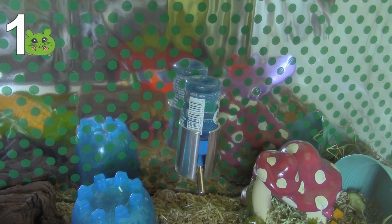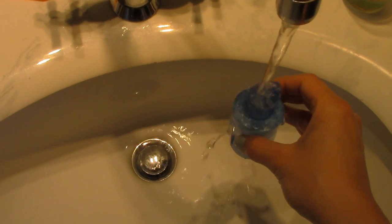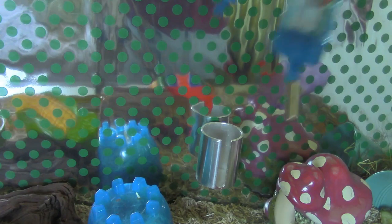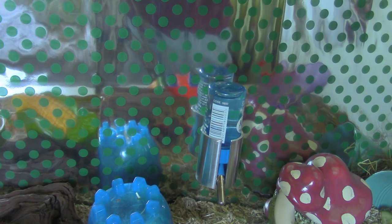Water. Your hamster needs access to water the entire day. Also, change the water during the day so it's fresh again. Do not give very cold water or ice water — this can cause stomach problems.